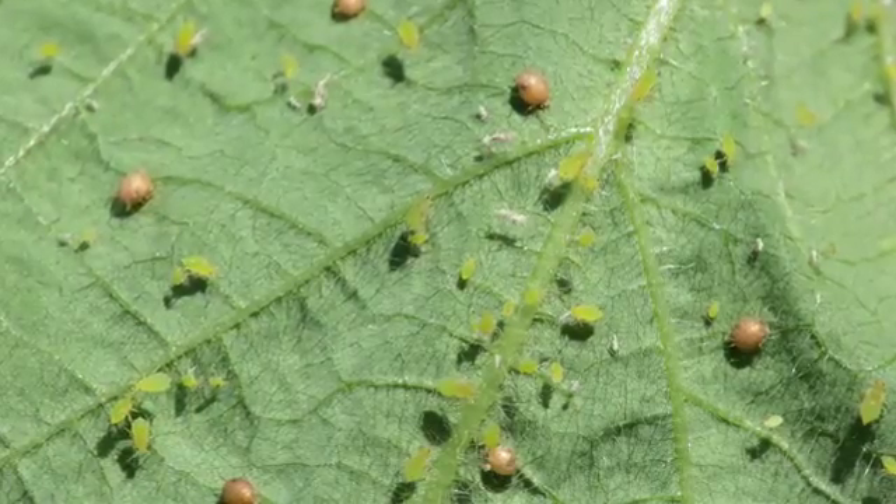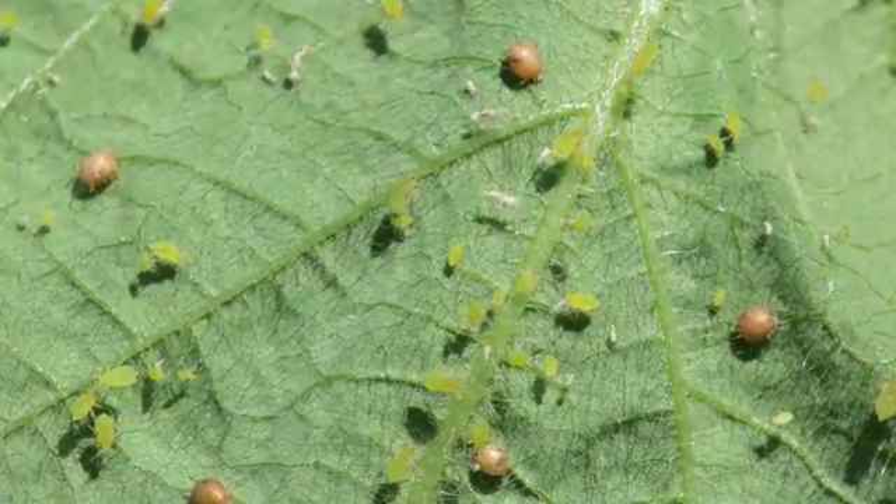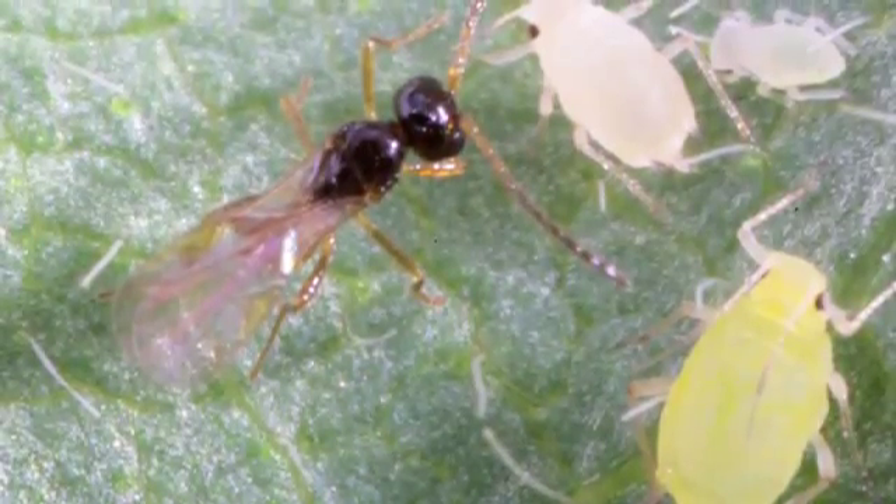Soybean aphids are not really a pest in China. They're there but at very low numbers, and one of the main reasons is that these parasitic wasps are stinging them there and keeping them at low levels. Our goal is to bring these wasps here — if we first ascertain that they'd be ecologically safe — and release them here so that we can basically reestablish the natural control that's currently happening in Asia. We've been going to China since 2001 and over that time we've brought back 20 to 30 different species of these wasps.